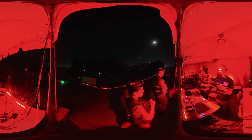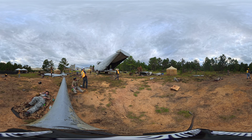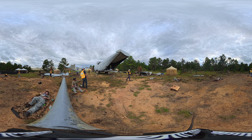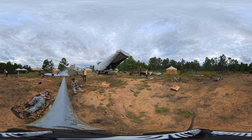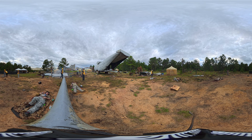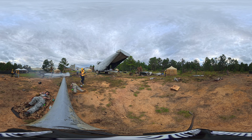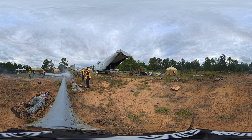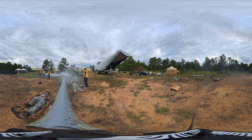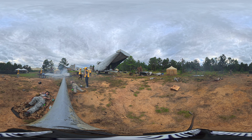Before competition runs begin, casualties are geotagged, their wounds are photographed, and every vital sign monitor is verified through the Titan server to provide real-time telemetry, so that casualty ground truth is nearly indisputable. Some casualties are even fitted with bleeding simulators that respond to tourniquets and other interventions, creating a lifelike experience for robotic systems and human medics alike.